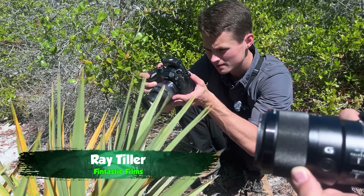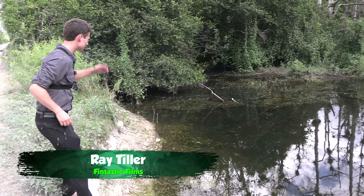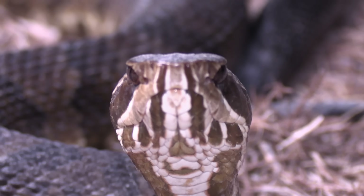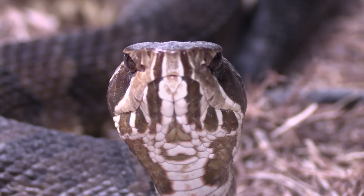Today, I am joined by my friend Ray Tiller, host of the YouTube channel Fantastic Films and a fellow wildlife educator. We're going to be getting to the bottom of these horror stories about the cottonmouth. But first, we have to find one.